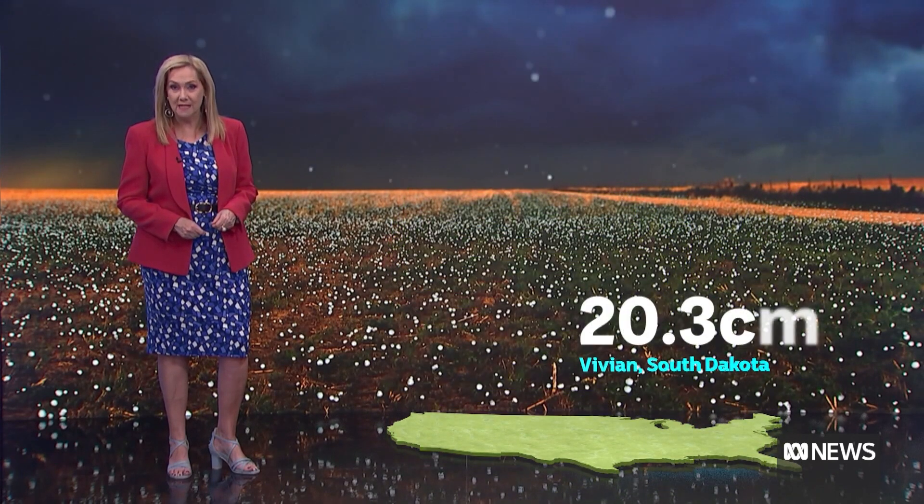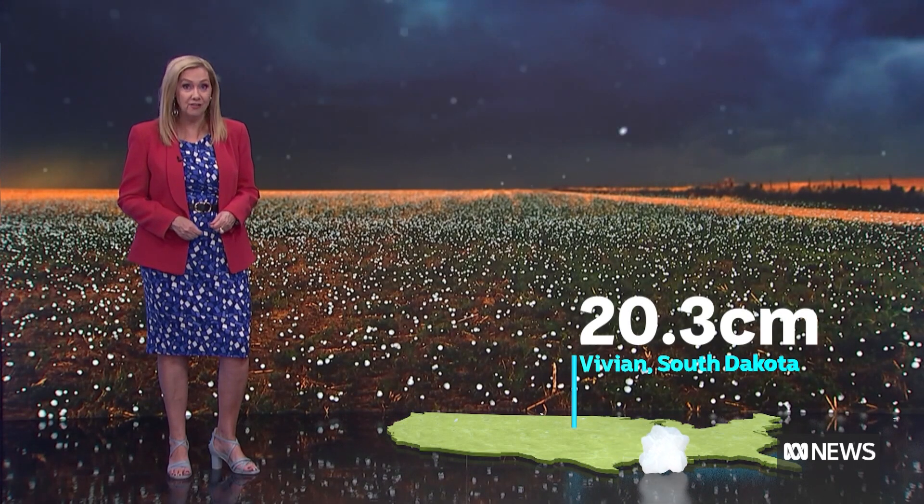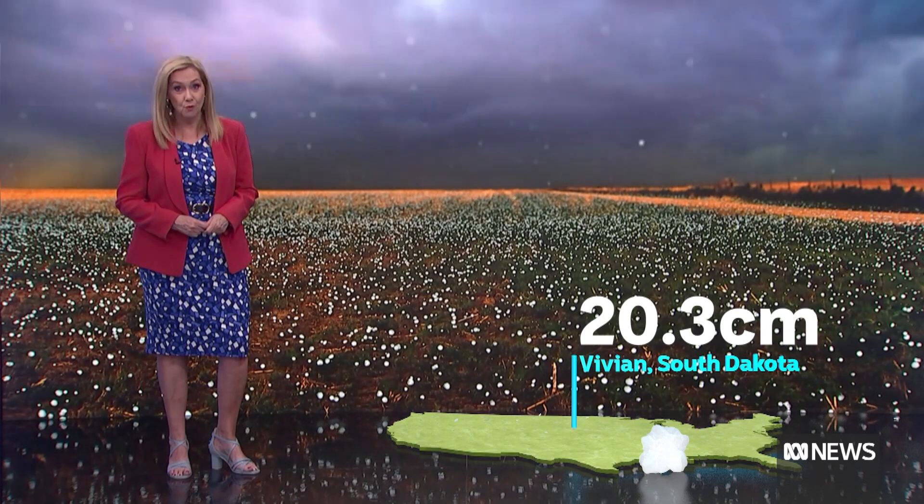If there's no handy measuring tape, use a matchbox, a pen or a teaspoon before the evidence disappears. And for the record, the biggest hailstone ever measured was a monster 20.3 centimetres, which slammed down on the town of Vivian in South Dakota in the United States in 2010. That's a record we don't want to beat.